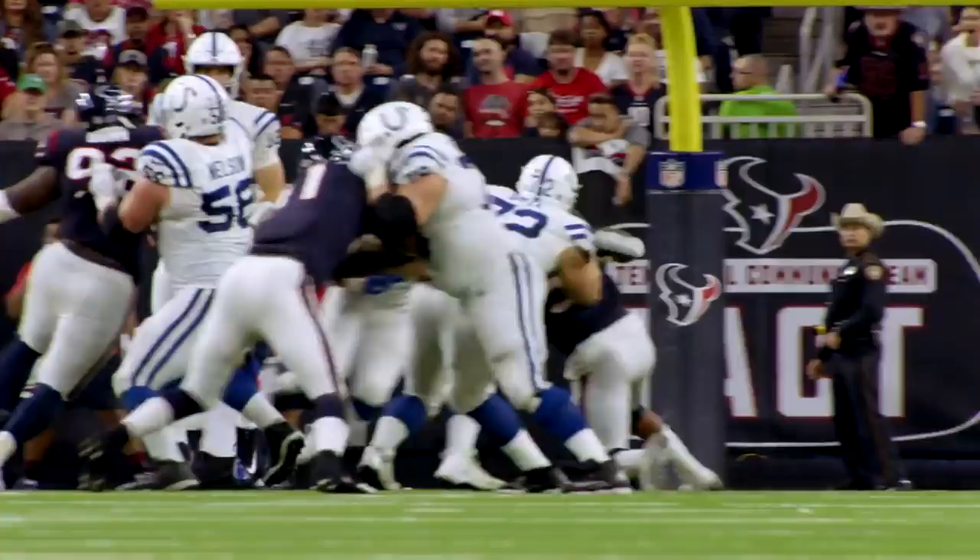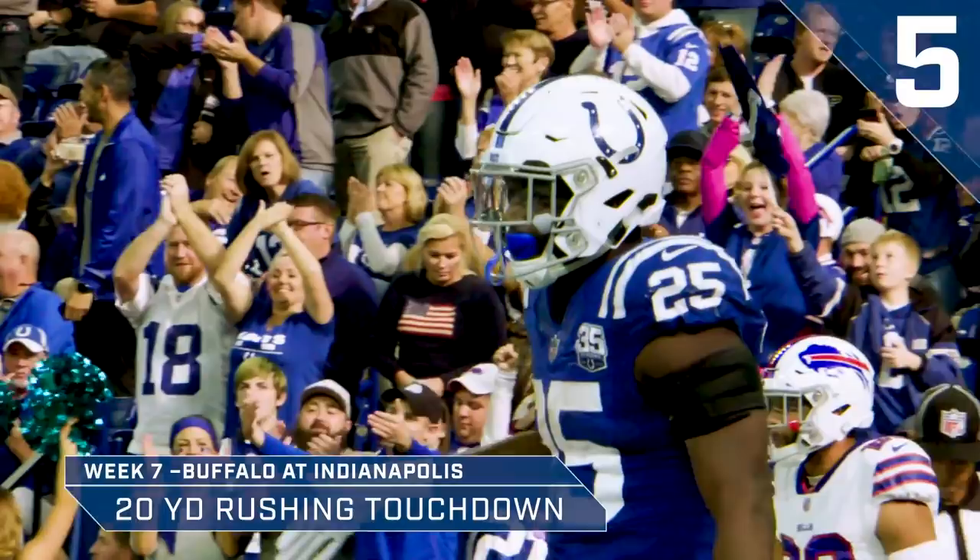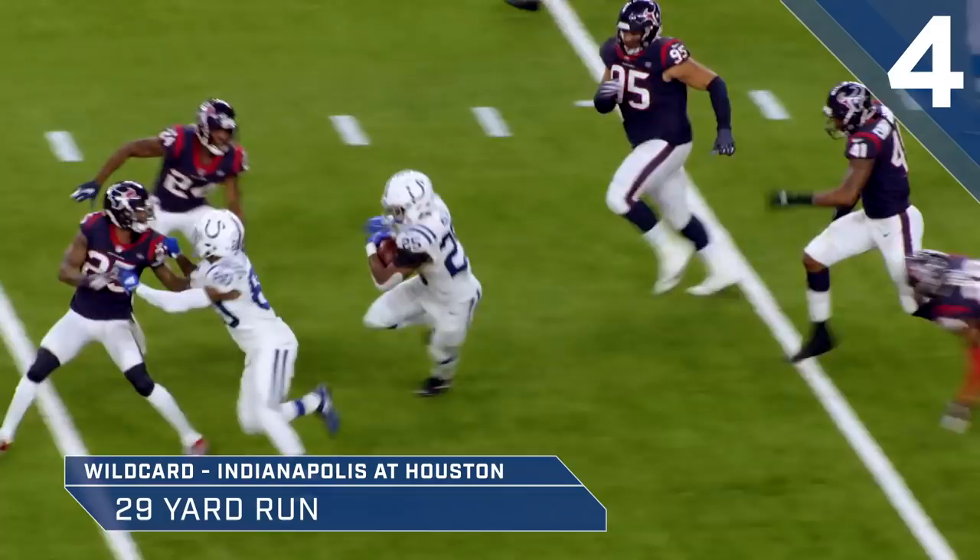They hand off to Mack. Huge hole. He makes one man miss. Jump cuts. 30, 35, 40, 45, 50. Whoop on forward. Inside Texan territory. First down, Marlon Mack. Busting out all the video game moves today.